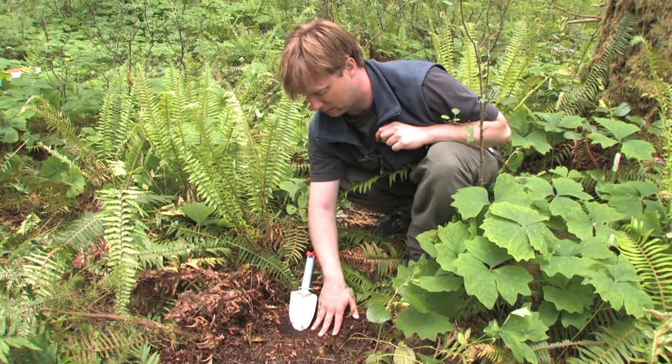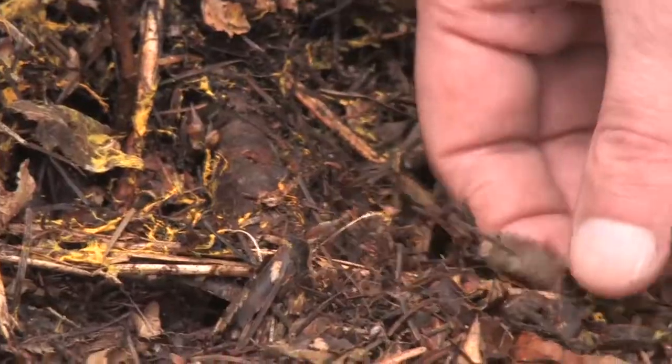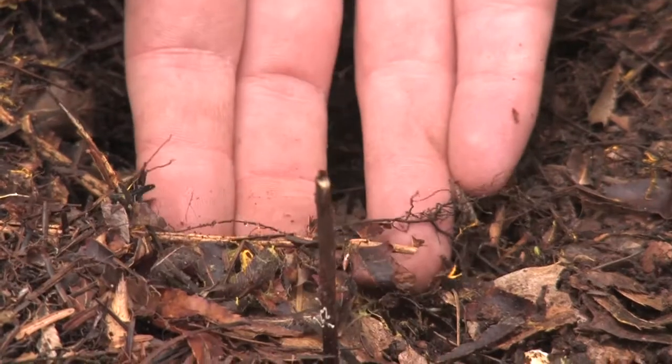We also suspect that this soil type is a moor soil type, and you can see that in this mix of hyphae and organic material that it's not very well decomposed.